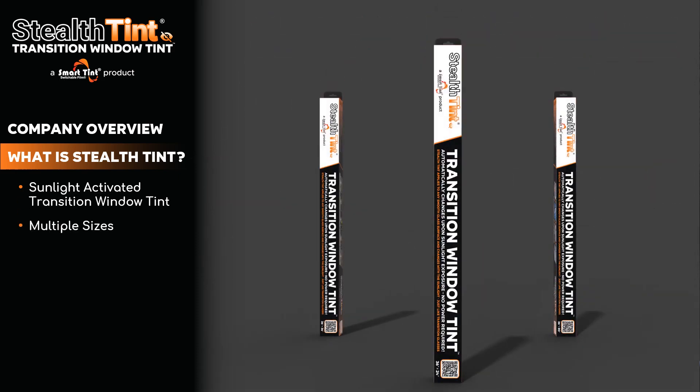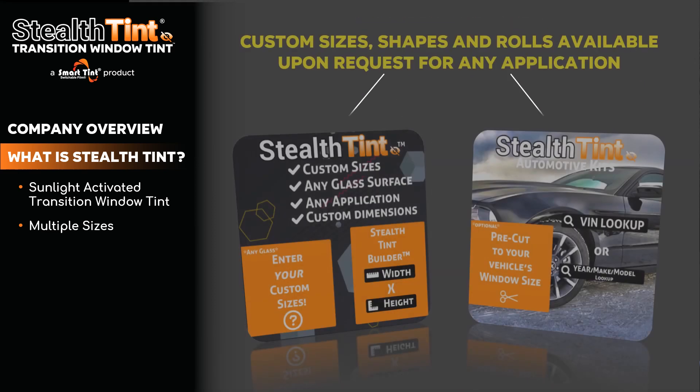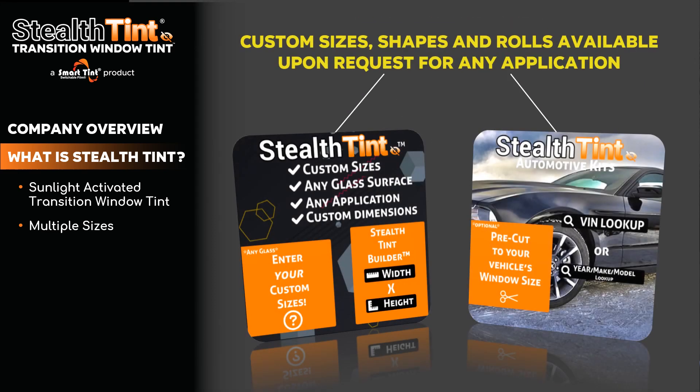StealthTint is available in multiple sizes. There are three pre-cut sizes available: small at 36 inches by 24 inches, medium at 36 inches by 36 inches, and large at 36 inches by 80 inches. But custom sizes, shapes, and rolls are also available upon request for any application.